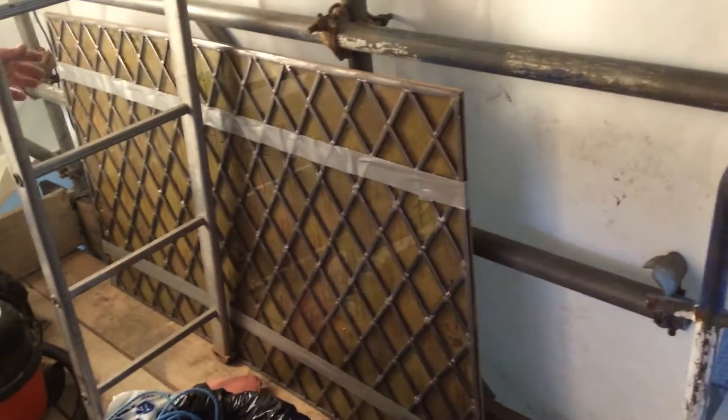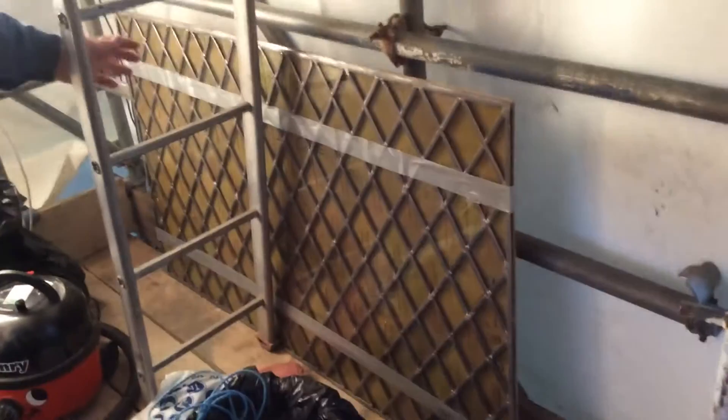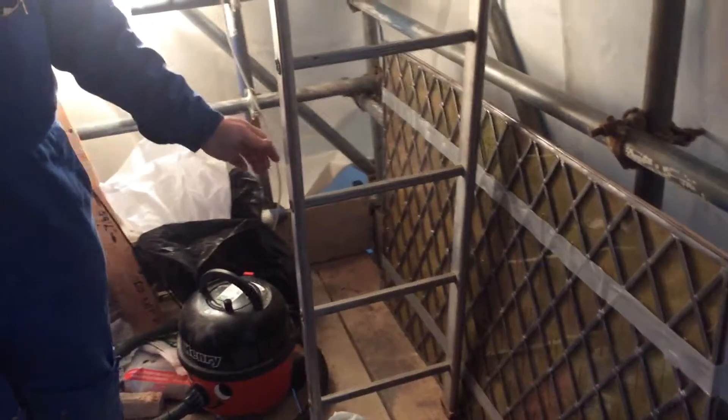Here we are at Beverley Minster in the north transept on the scaffold of window N16. With great difficulty we've got panel number one that's been rebuilt — that you've seen on previous photographs — up onto the scaffold, all ready to be installed into the window opening.